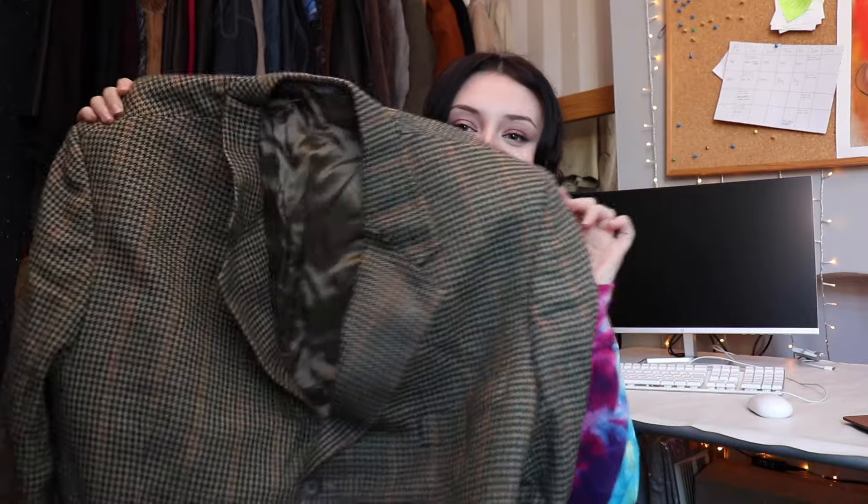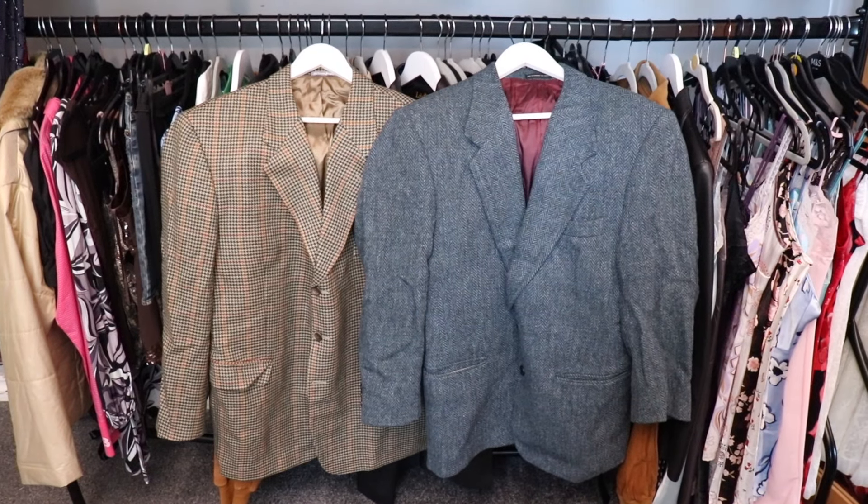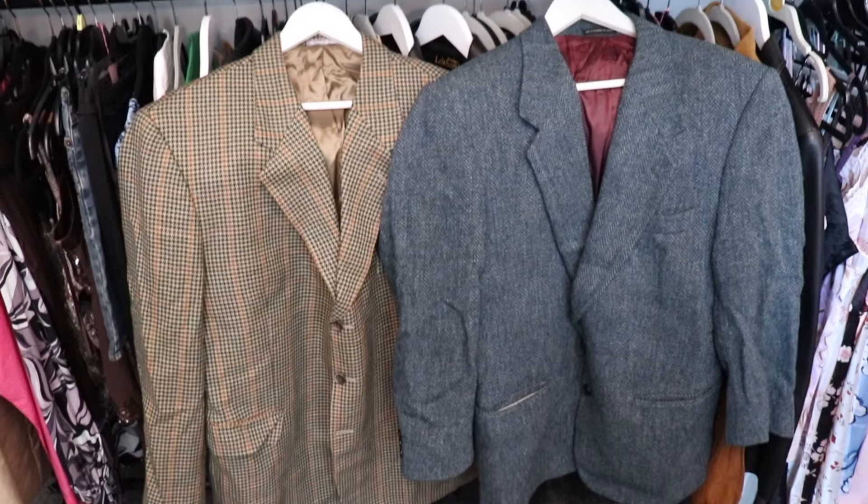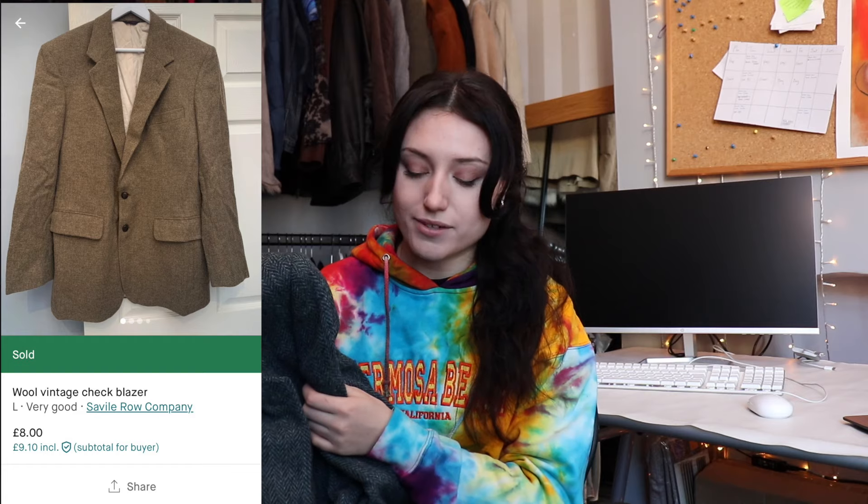Next up are these vintage blazers. I bought a job lot of about 30 and in the past year we've sold maybe half of them, but the problem is that most are a little bit too oversized — there's a point where it's too oversized and it just looks ridiculous, and a lot of these were too big to sell as trendy oversized blazers. I got these in a wholesale bundle so I couldn't pick them individually; the only way to avoid this is to handpick yourself. I wouldn't buy these from a wholesaler again. I'll sell these on Vinted for £5 to £10.